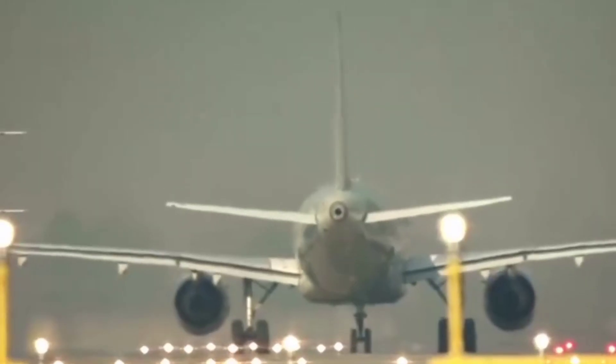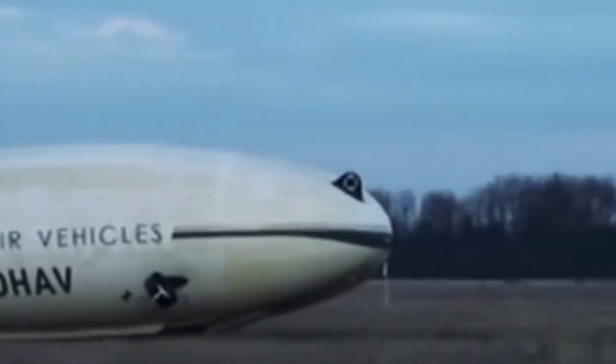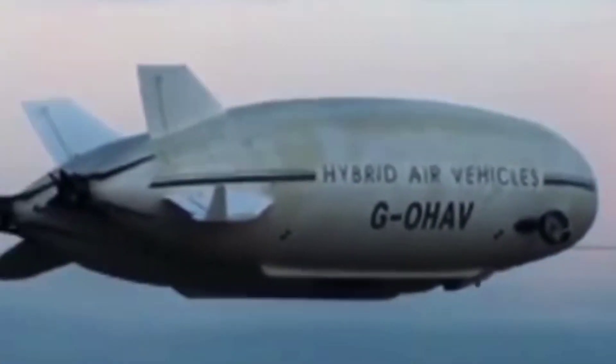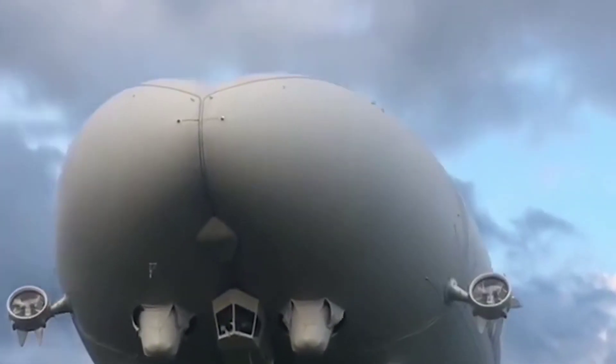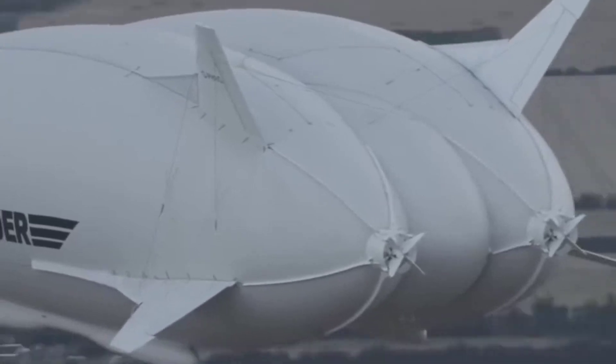This aircraft has been tested in the United States. It is modeled after the British company Hybrid Airbrakes, or HAB. The Airlander 10 was originally built for the military. The construction of hybrid airbrakes indicated that the aircraft can be used for cargo transport in various fields.